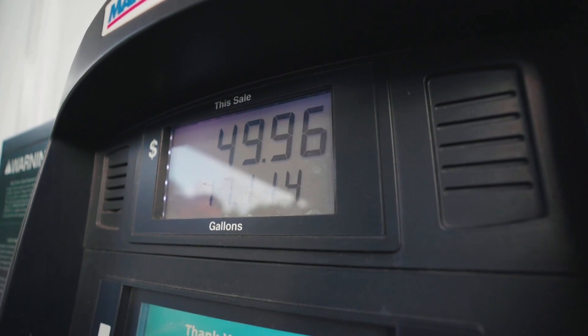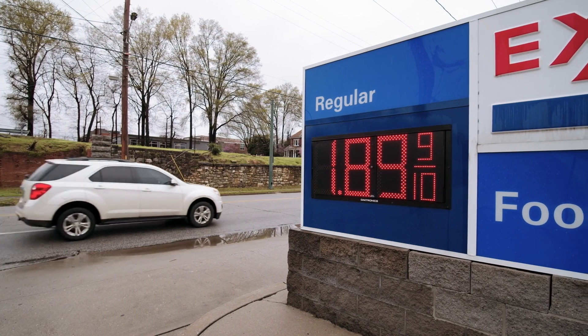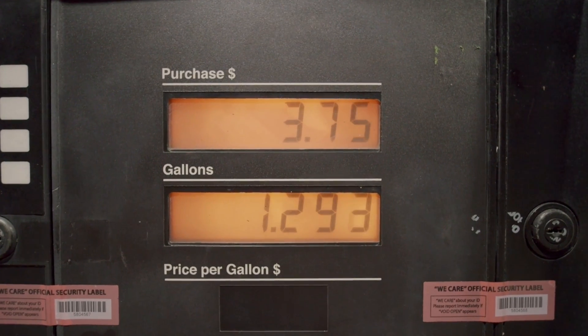The war in Ukraine is being felt around the world, and one of the ways that we're paying the price here in North America is with higher fuel prices at the pump. As I record this video in the part of Canada where I live, we're paying about $2 a liter for fuel — that's roughly $8 a gallon for our American viewers, although I know they're paying about $4 to $5 a gallon in most states. Either way, the point is we're all paying a lot more for fuel than we used to.